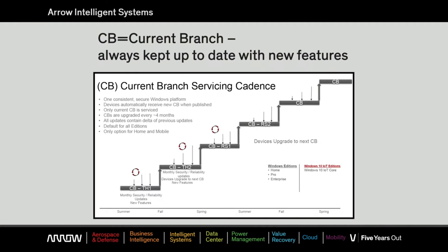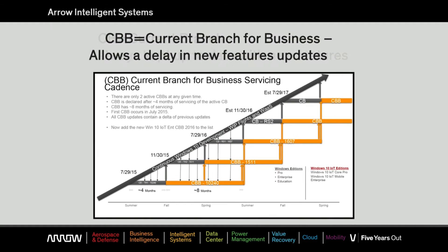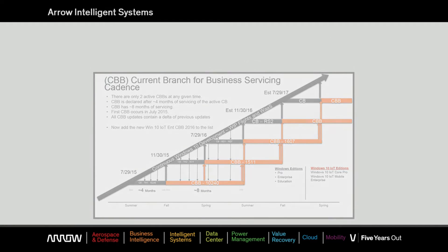First, you have the CB or current branch, which is always updated with the latest features as soon as released by Microsoft. Next, you have the CBB or current branch for business. This service branch allows a delay or deferral of new feature updates, allowing the OEM to do testing before implementation.